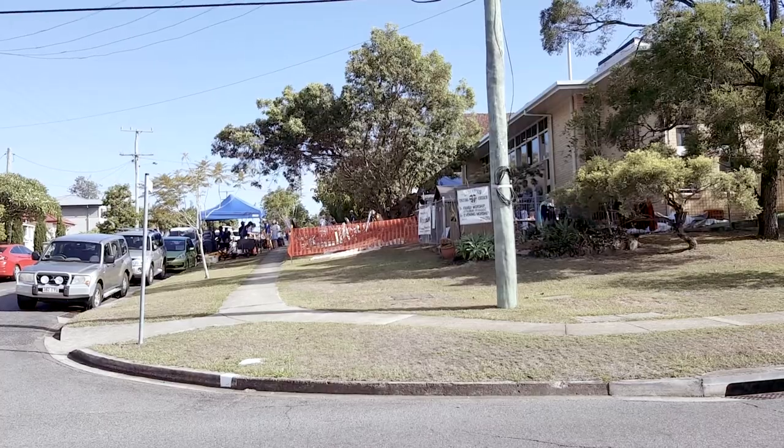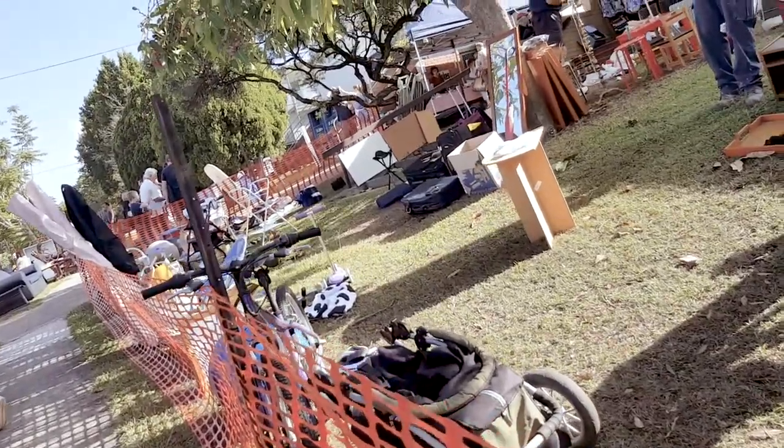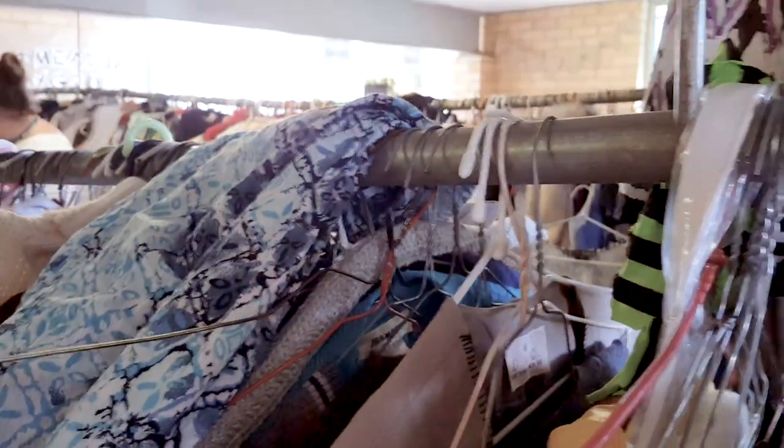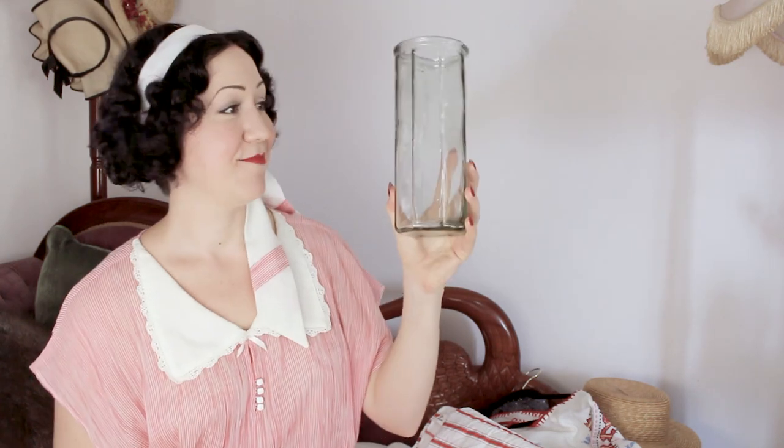Last week I went to a church garage sale — they have one every six months. I've been there before and found great things, so I jumped at the chance when I saw this one was on again. They always have some of the best things because people just donate without separating vintage from non-vintage or pricing things up. There are really good things to rummage through.